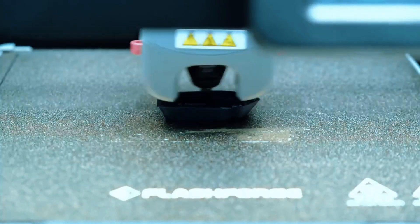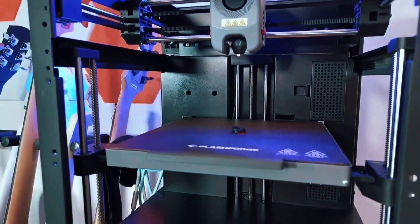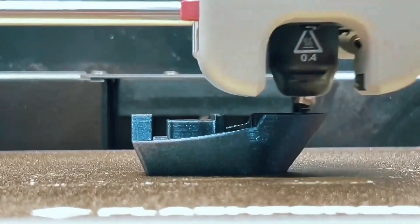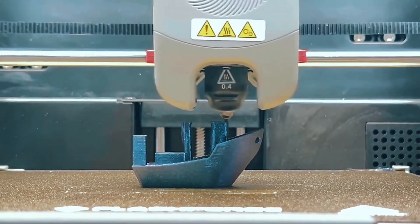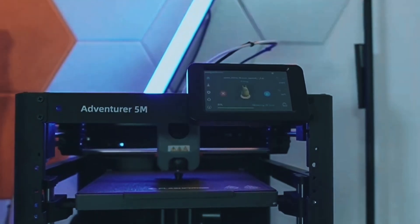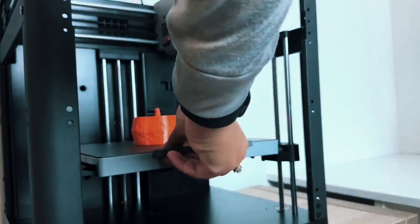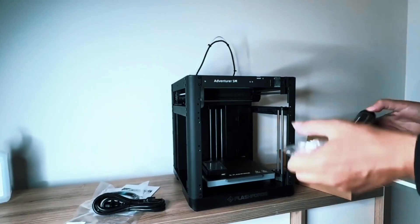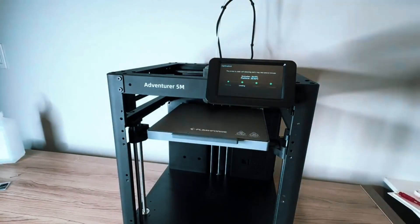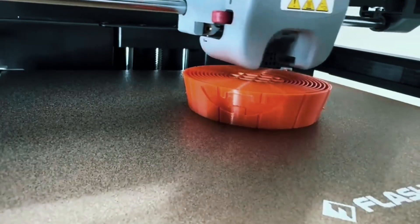Print with precision using dual fan nozzles and a 280 degrees Celsius extruder. Choose from multiple nozzle sizes to match your needs. Plus, monitor remotely with the FlashMaker app — stay connected and in control wherever you are. Keep it running smoothly by regularly cleaning the nozzle and platform. If anything goes wrong, just check the HandyA Plus FAQ for easy solutions. The FlashForge Adventurer 5M is fast, smart, and super easy to use — whether you're a hobbyist or a pro, it delivers quality and convenience in one sleek package.